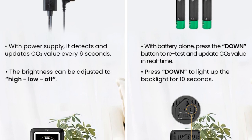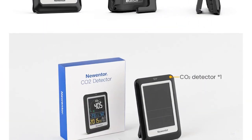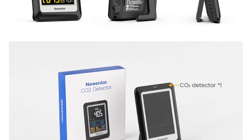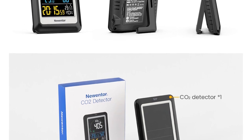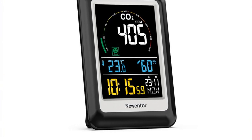One of the best things about this air quality monitor is its versatility. Not only does it measure CO2 levels, but it can also detect other harmful gases in the air such as formaldehyde, toluene, and volatile organic compounds (VOCs). It's a perfect tool for those who are looking to keep their indoor air quality in check.